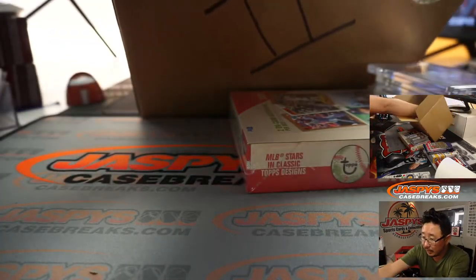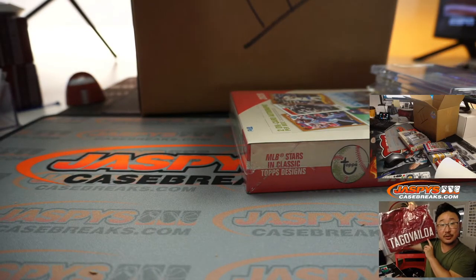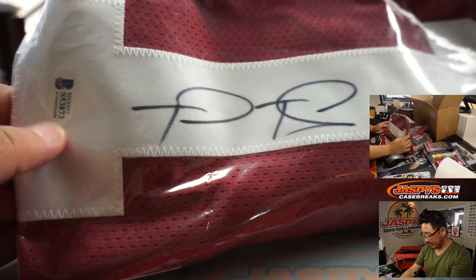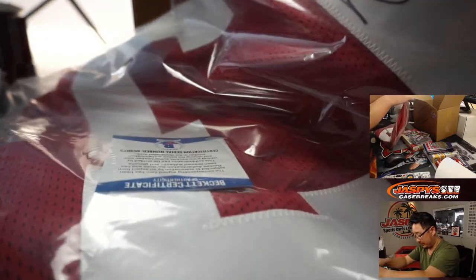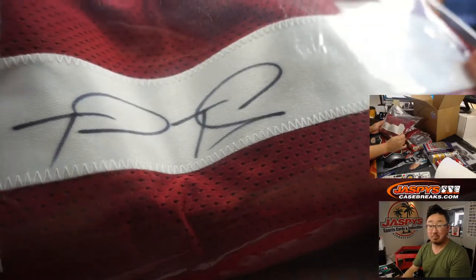And finally we've got one more here — it's a Tua jersey. Tua Tagovailoa. There it is, the Beckett sticker right here. Nice. It looks like a custom jersey — it doesn't have any of the manufacturer's tags inside. But I'll just leave it nicely folded in here. There you go, Mike. I don't know when we're going to see Tua in action, but maybe this season.